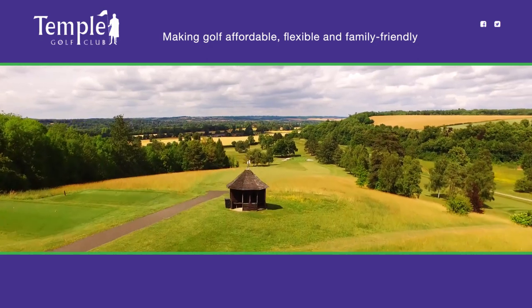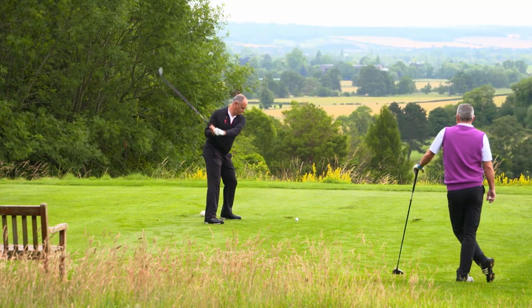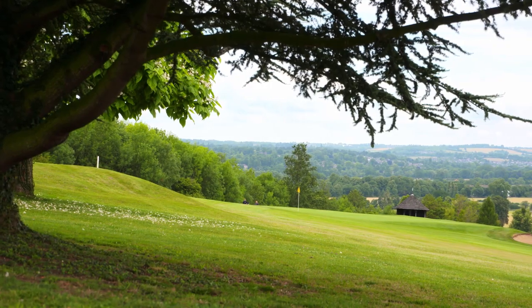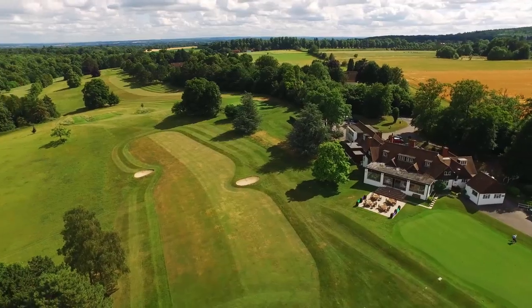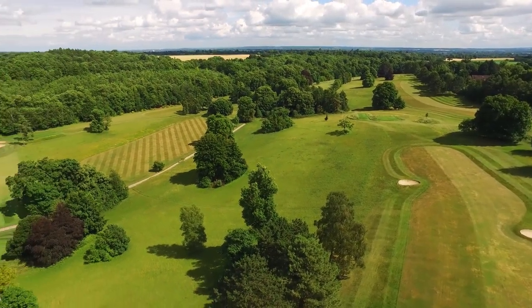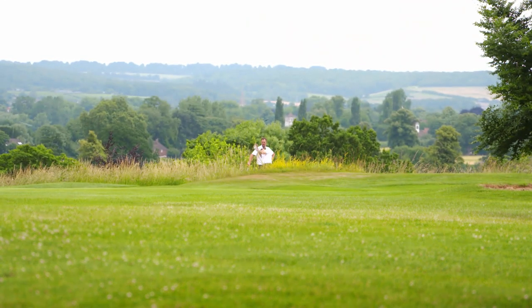Welcome to Temple Golf Club. For over a hundred years, Temple has provided a golf course situated in a beautiful and peaceful location. With breathtaking panoramic views, our picturesque course is full of character and charm. It's worth a visit just for the views alone.